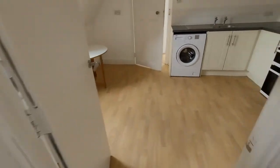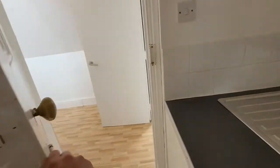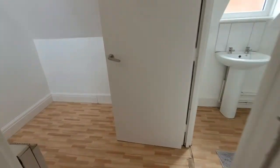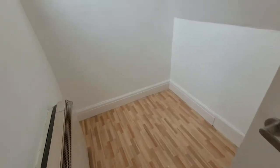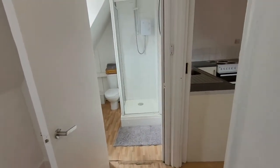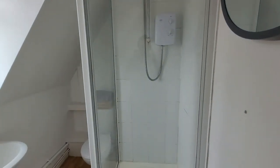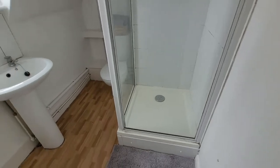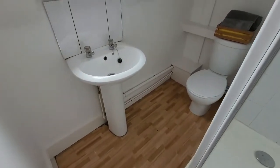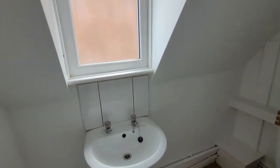Coming back through we've got essentially what's the box room, which would be fine for a young child, again with a nice high ceiling in the eaves and the window letting in lots of natural light. This leads through to the bathroom which has a three-piece suite. We've got the thermostatic shower, all tiled around the cubicle, the hand wash basin and tucked away the low flush WC. There's another window here with privacy glass.